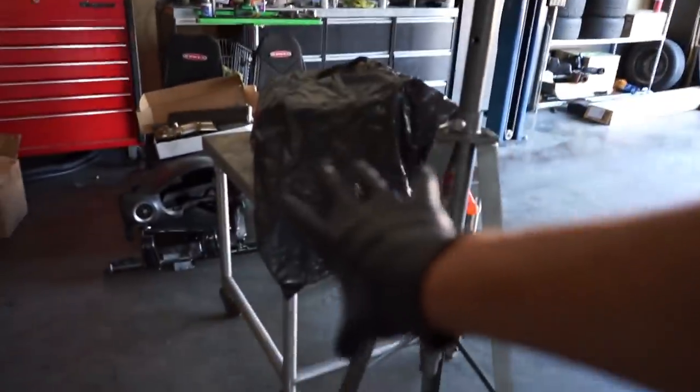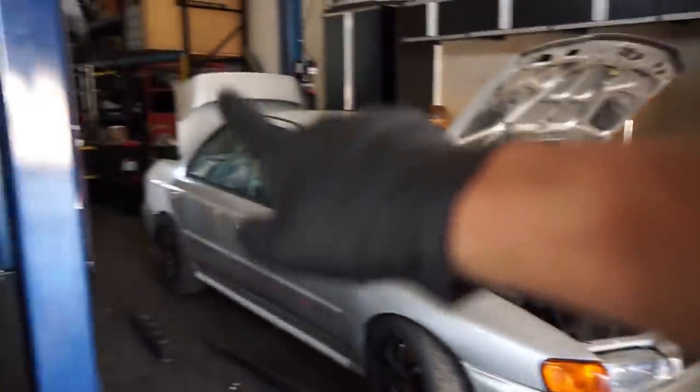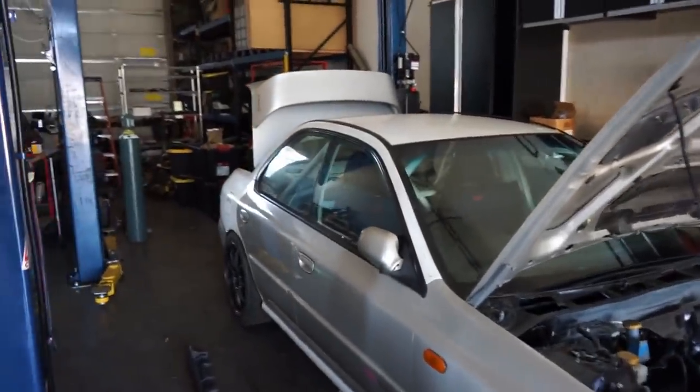That wasn't that bad guys, I'm actually pretty surprised - started right up. So now what's left is we just need to move some of the stuff out of the way here. Steve's working on his car up there right now so I'm going to be as gentle as I can and move his interior pieces over to the side.